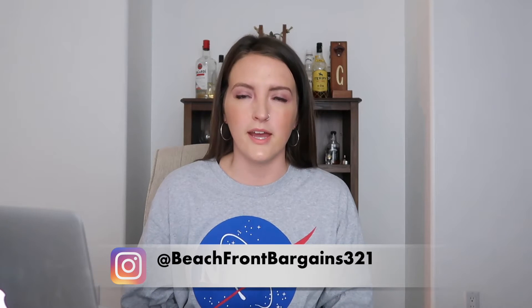Hi everybody, it's Nina, Beachfront Bargains. I'm a part-time reseller on Poshmark and eBay. Today I'm going to do a video on what sold for me on Poshmark in October. I'm going to do a separate video for what sold on eBay in October — just keeping them separate so it's not a 40-minute-long video. Overall, October was a very good month for me. My total revenue after fees and shipping was around $1,500, which is a very good month for a part-time reseller.